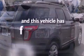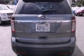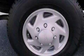And this vehicle has fewer than 14,000 miles on the odometer. This vehicle won't last long at this price. Call and arrange a test drive now.